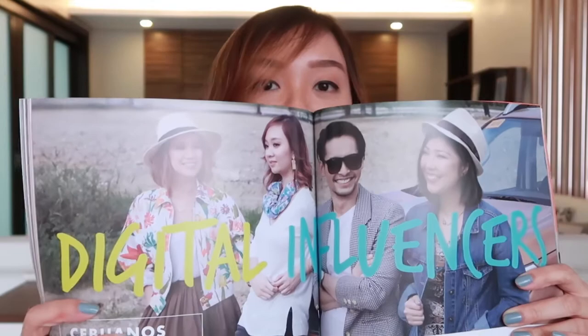I'm beyond grateful to be part of this year's Cebu Yearbook under Digital Influencers of Cebu. This is our feature. I actually posted a lot of photos already on Instagram and Facebook, so I'll just include the link below so you can check it out.